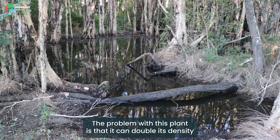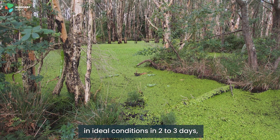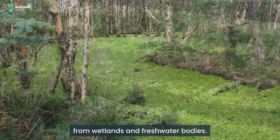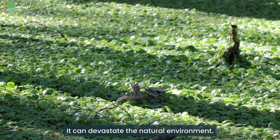The problem with this plant is that it can double its density in ideal conditions in two to three days, and it can choke out desirable species from wetlands and freshwater bodies. It can devastate the natural environment.